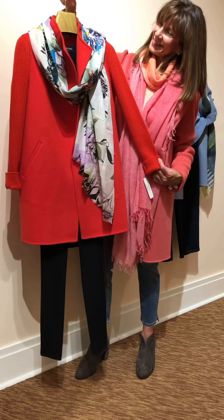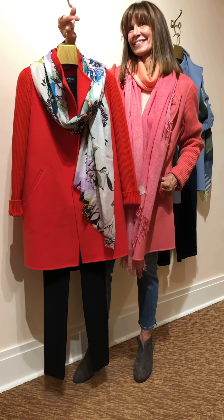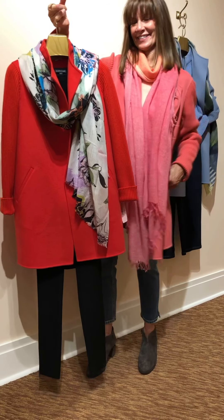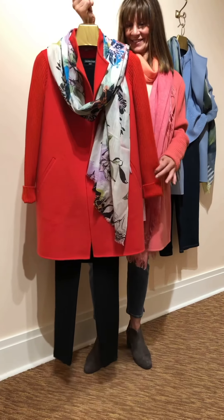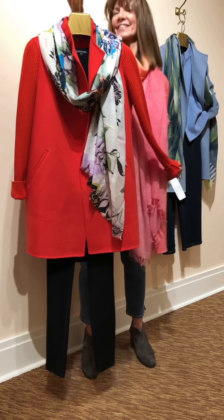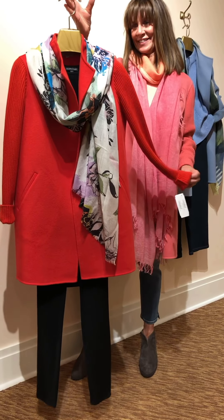The coral coat we had Nancy in does come in other colors and we have some in stock. Of course there is the classic black, but here is a beautiful poppy red. We love this and of course we've styled it with a Kinross scarf — a new print floral scarf. Gorgeous.